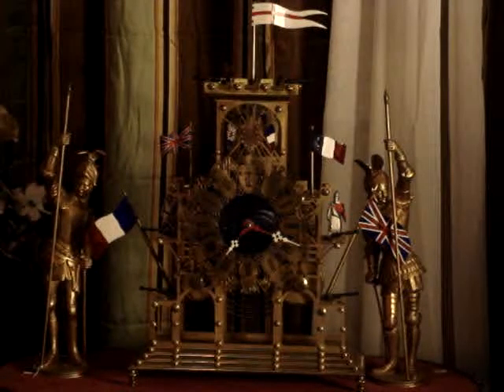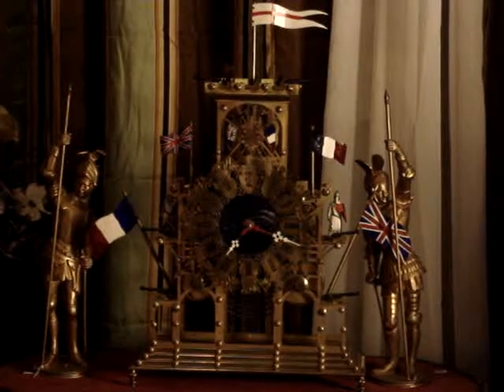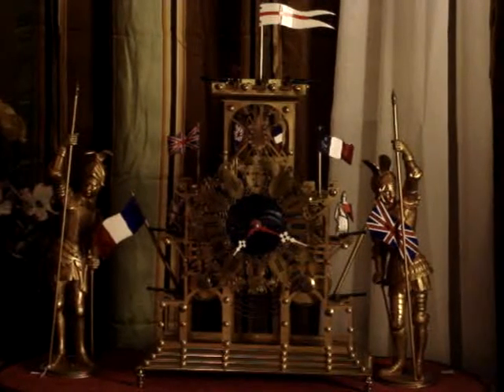Good morning, this is Bob Schmidt, and today I'd like to talk a little bit about architectural skeleton clocks.